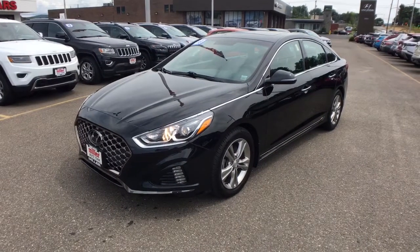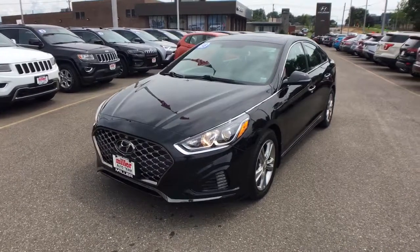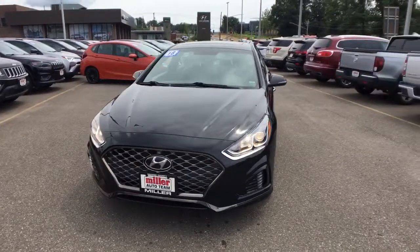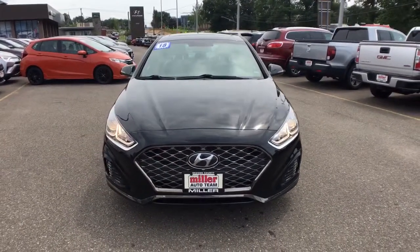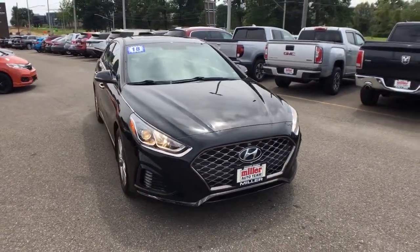Introducing the 2018 Hyundai Sonata. With less than 30,000 miles on the odometer, this vehicle stands out from the rest. Whether you're commuting or cruising country roads, this smooth and spacious Sonata makes travel a treat.